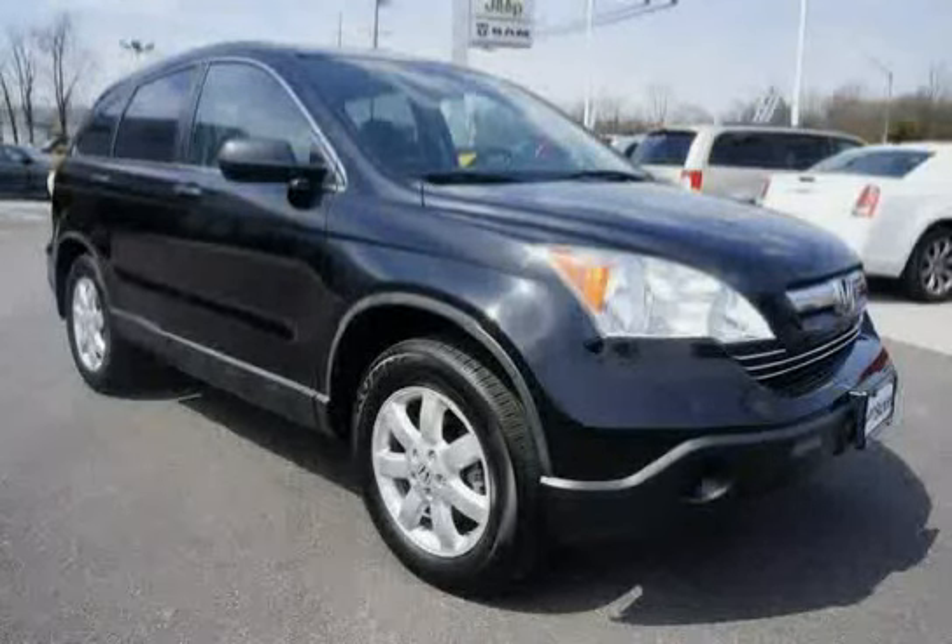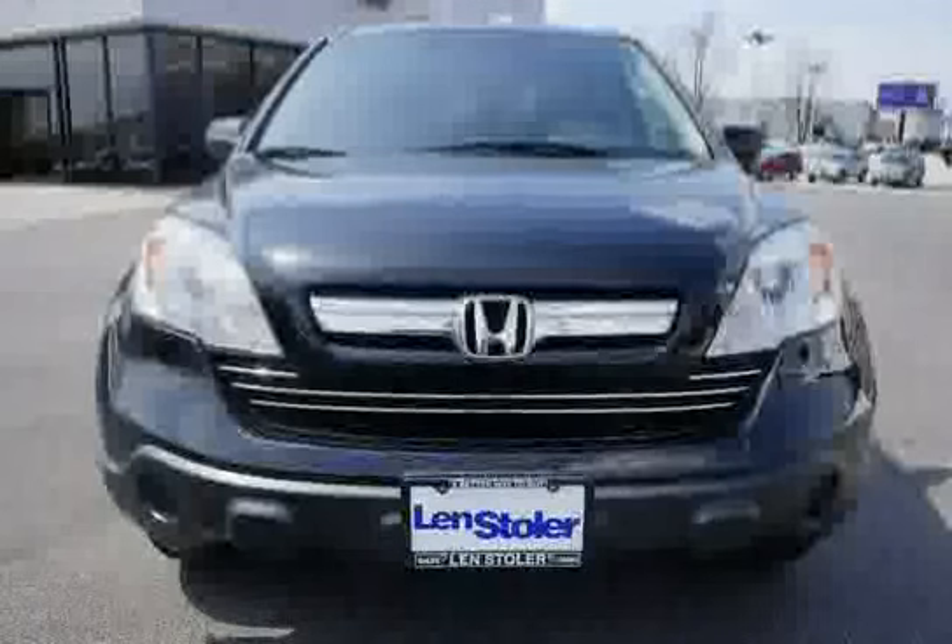Driven with care for 85,170 miles, this makes the CR-V an easy choice for you.